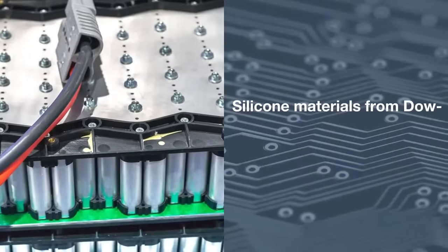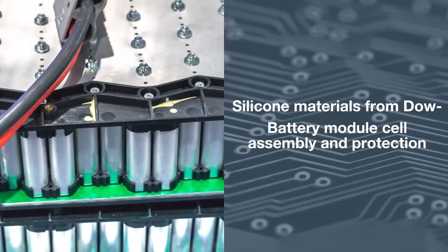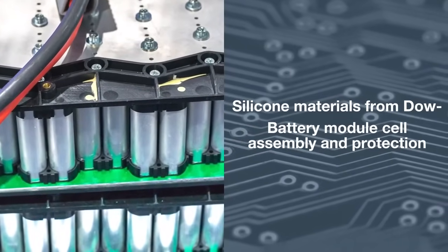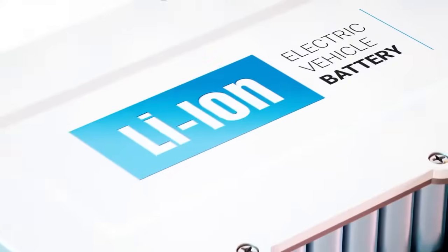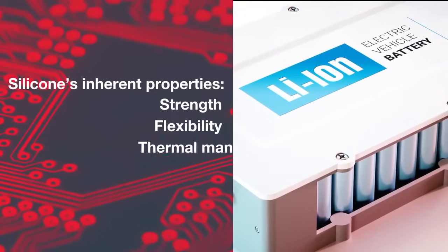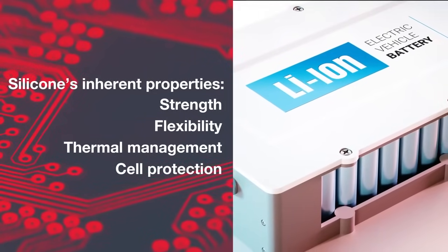The silicone properties of Dow materials could prove invaluable across a wide range of automotive applications. These materials help address significant challenges associated with designing and producing large volumes of lithium battery systems for the electric vehicles of tomorrow. The inherent properties of silicones benefit EV batteries by providing strength, flexibility, thermal management, and cell protection in the case of an individual cell failure or thermal event.